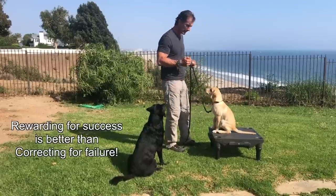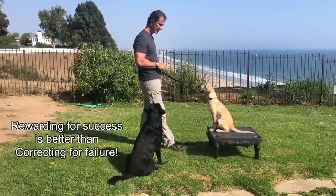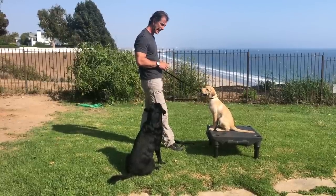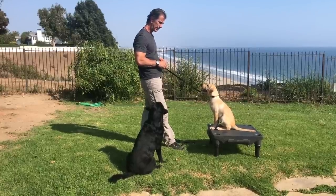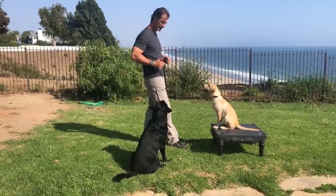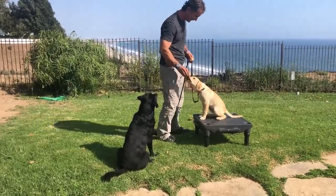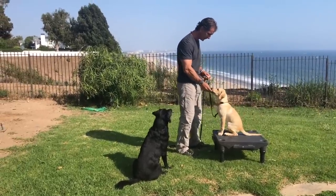Don't pop the leash — simply say stay, put tension in the leash, and pull slightly. You can see he's actually sitting at stay. Good. Stay. You can see with my hand there's tension. Stay. That's a very, very good boy.